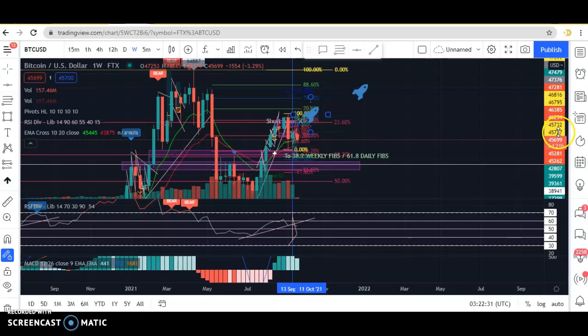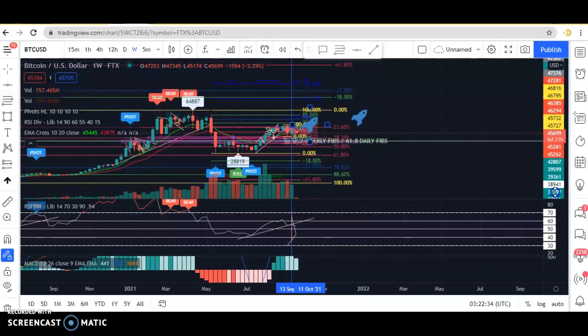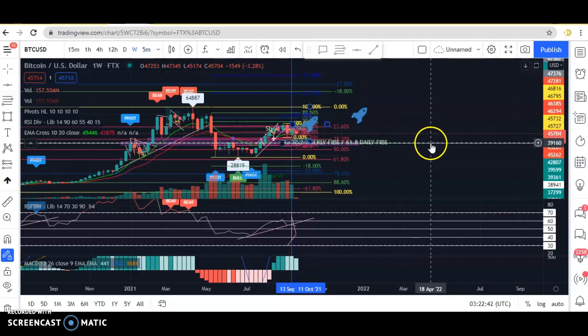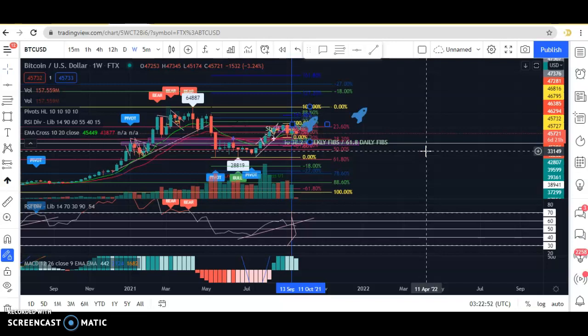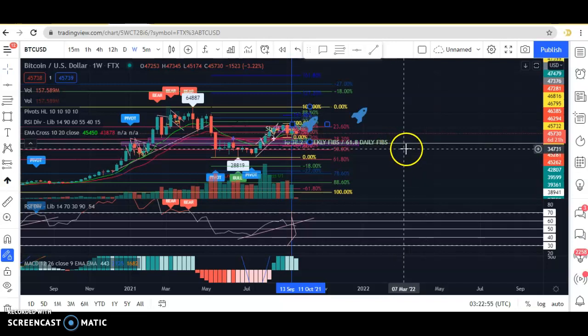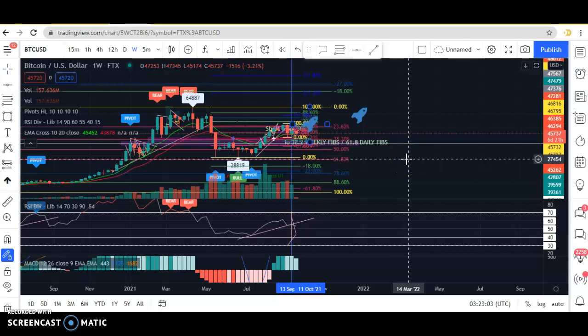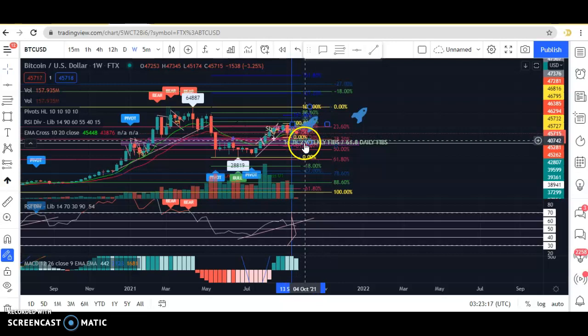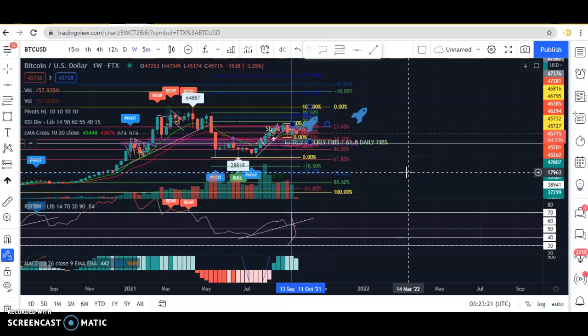I think it's going to continue down to the weekly support level, which is this white line I've drawn. I've drawn a lot of fib levels as well, but the white line is the weekly support. As long as it holds above that, in my opinion, Bitcoin is still going to be bullish. But if it breaks below, it could possibly go back down to 27K — though I doubt it because I think we've gone past there and this is a strong level of support.